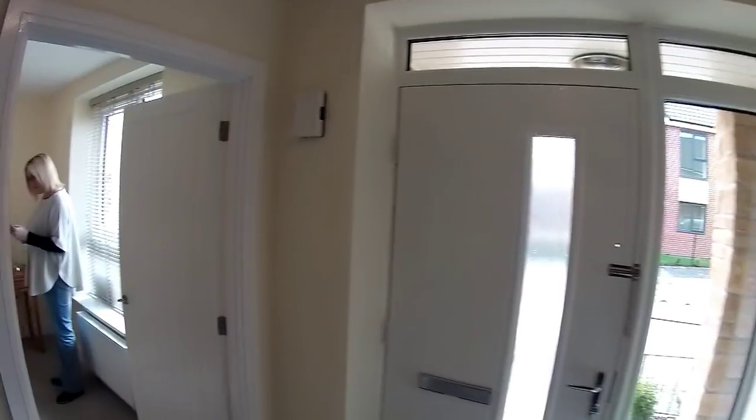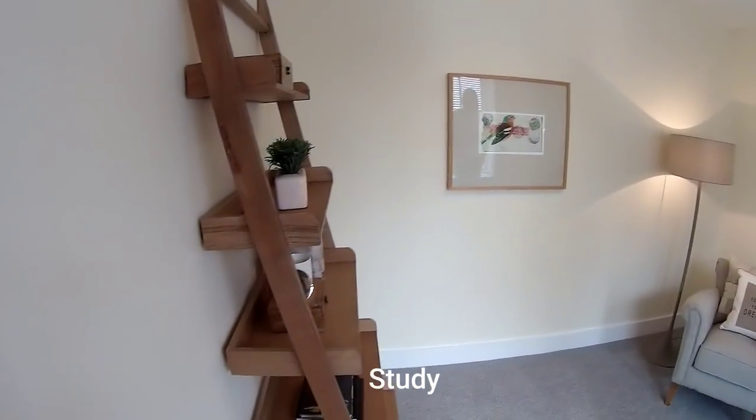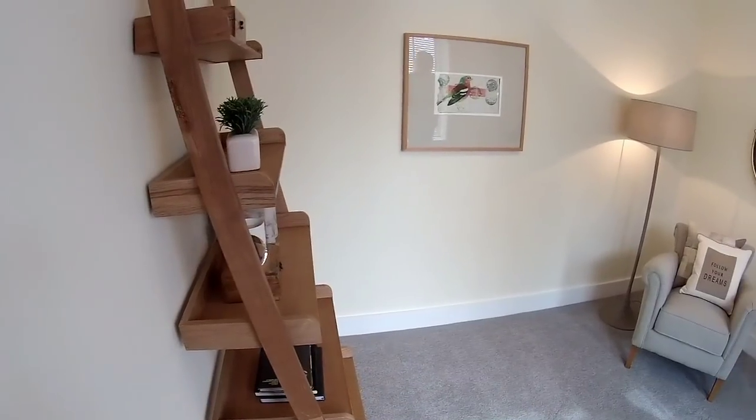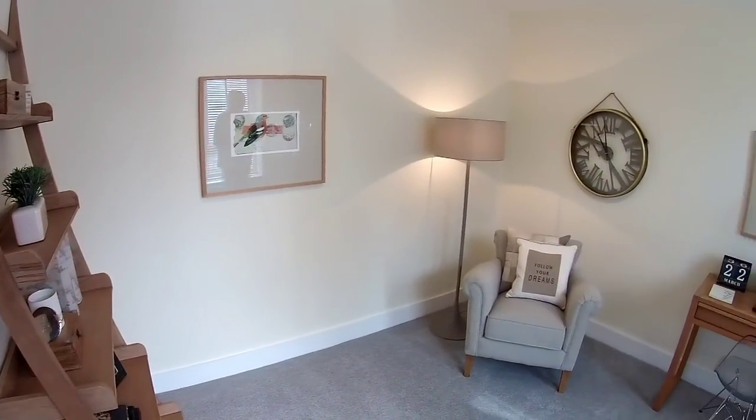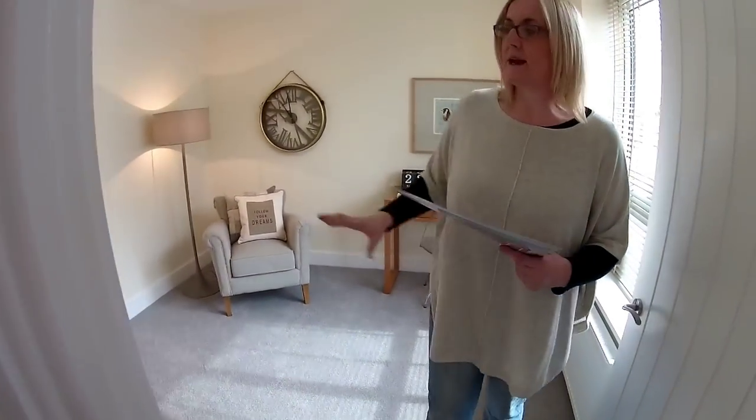The study — it's big. Three metres twelve by three metres twenty-three. Cute little chair. So it's listed as a study, but could be a snug, certainly an office, a playroom, or even a bedroom. Many, many uses for it. I like that room.